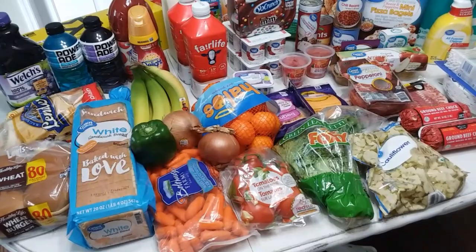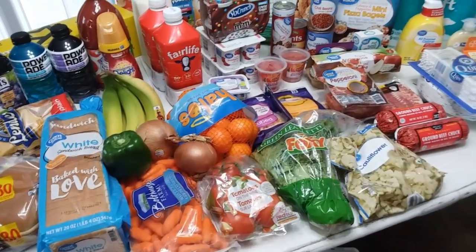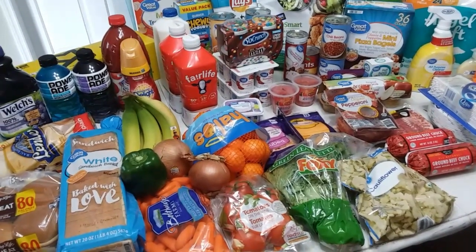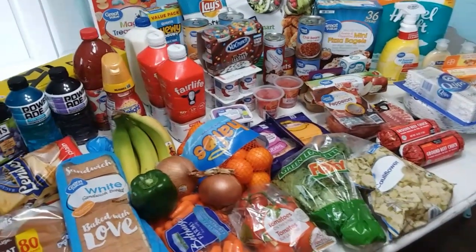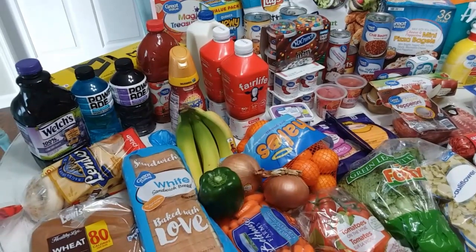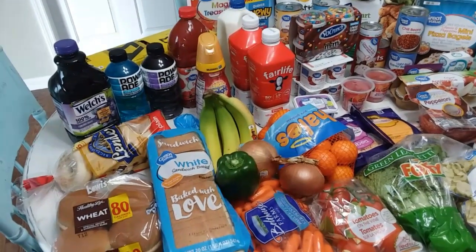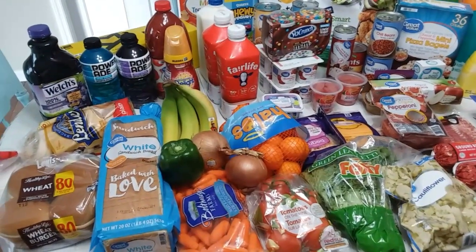I'm also going to try something a little bit different this week. I think I'm going to try to include all of the prices - that's not something I normally do. But I found myself really liking watching grocery hauls that include prices, so I think I'm gonna go ahead and include them. Let me know down in the comments: do you like to see the prices on the screen when you watch grocery hauls, or do you not really care either way? Let me know so I can decide what I want to do in the future. But today I think I'm going to try to include the prices for you.